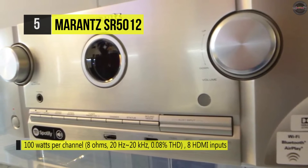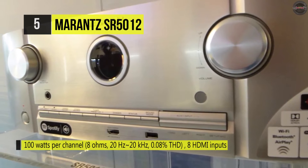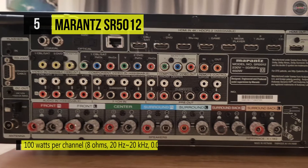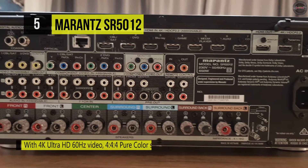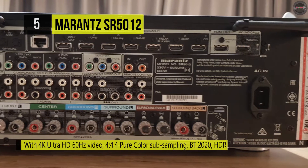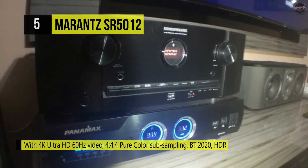The HEOS network lets you enjoy your favorite music anywhere and everywhere. It's got a powered line-level stereo output for a second room, allowing 5.2-channel sound in the main room. The receiver also has a USB port for accessing media stored on a USB flash drive, and features Audyssey MultEQ XT sound optimization to calibrate the receiver to your speakers.